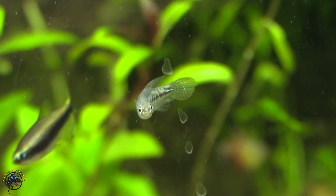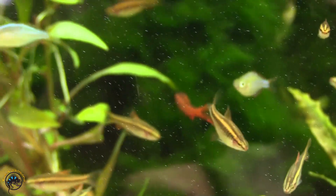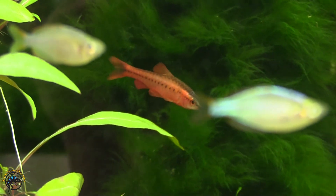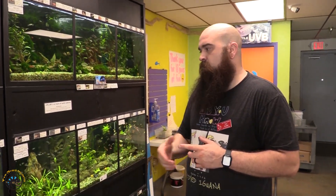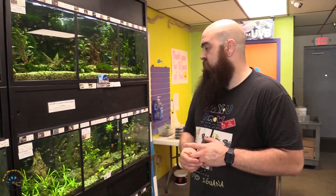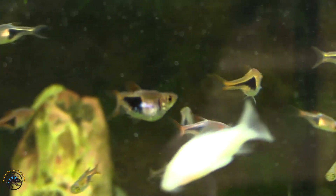A few more cherry barbs came in this week to boost those guys up — the more you have the better they look. And a few more harlequin rasboras, another one of my favorite fish. They're just cool — good size, great color.